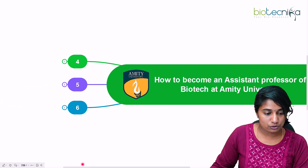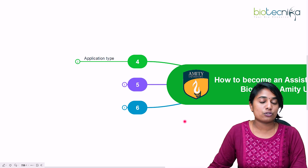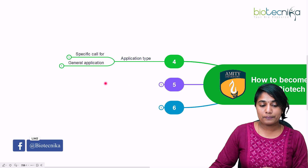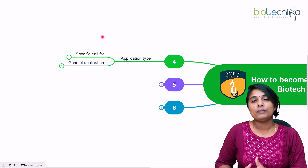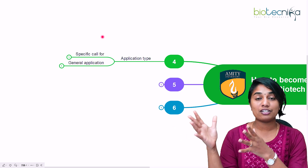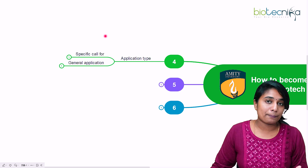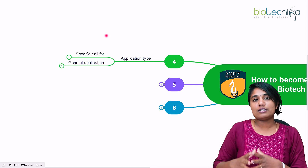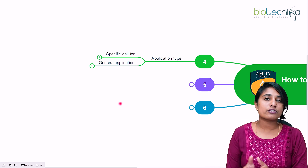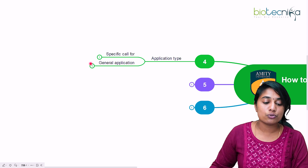Now let's look at the application process. There are two different application types at Amity University. The first is a specific call — for example, when a faculty or assistant professor position is vacant for microbiology, they will post that particular position on their website, LinkedIn, or other job forums. You can also subscribe to Biotechnica, which regularly shares these opportunities.